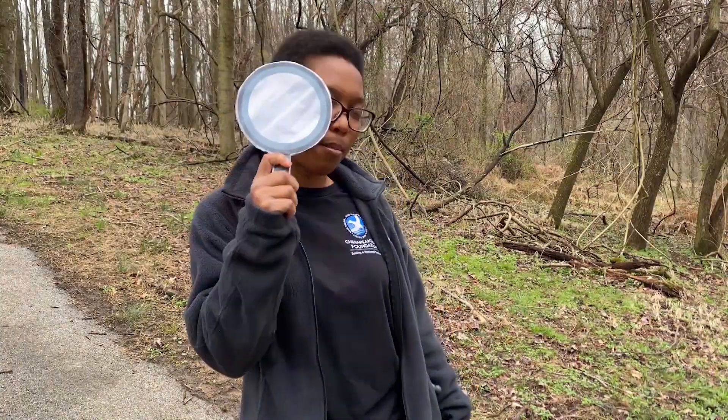Hey friends. Welcome to our neighborhood nutrient hunt. We're going to go look around for different sources of nutrients in our local neighborhood. I'm right now in the backyard and the woods. I'm going to check and see if I can find any different sources of nutrients. And I have my handy dandy magnifying glass to help me scope out some sources. Come along, let's go.